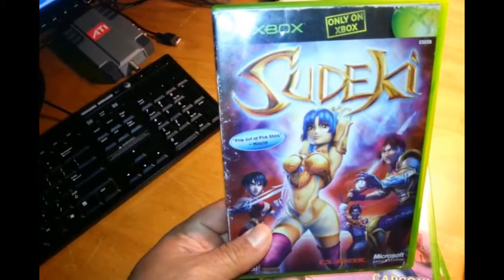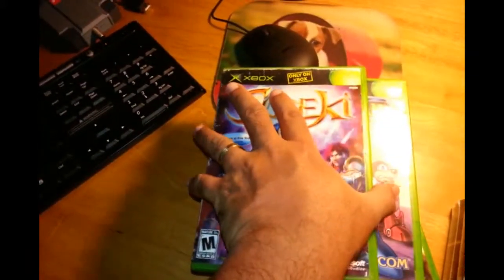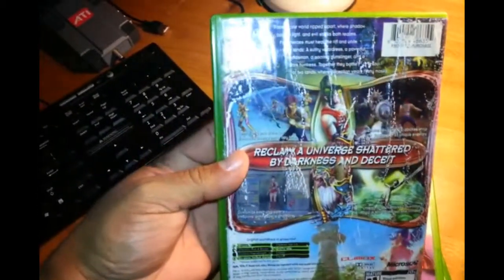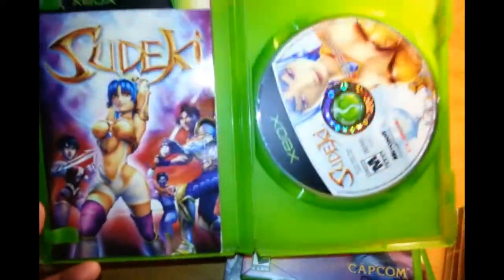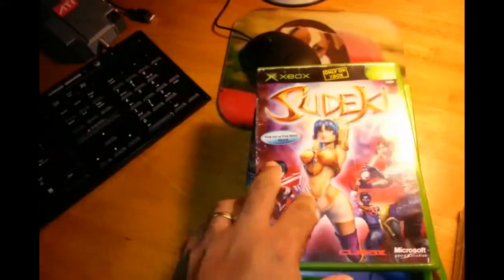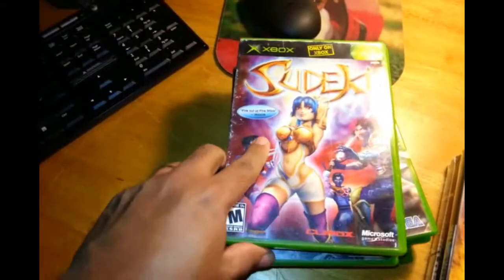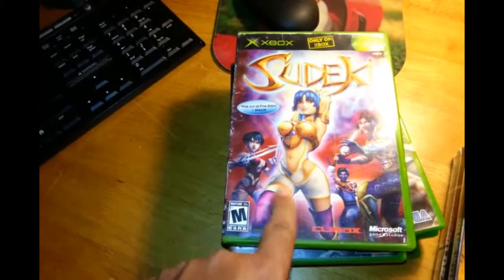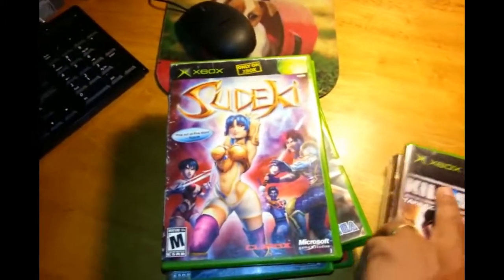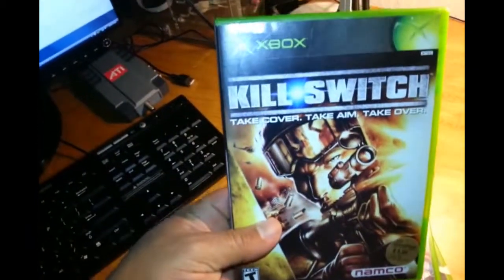This is Sudeki, not an Only on Xbox game unfortunately. It has water damage on the back, but the manual and disc inside are in good condition — that's what matters most. It's an RPG; I'm not sure if it's rare but it's the only time I've seen it so I grabbed it.